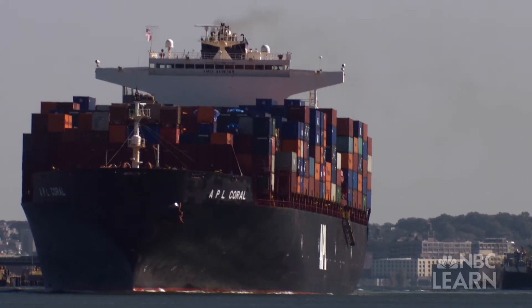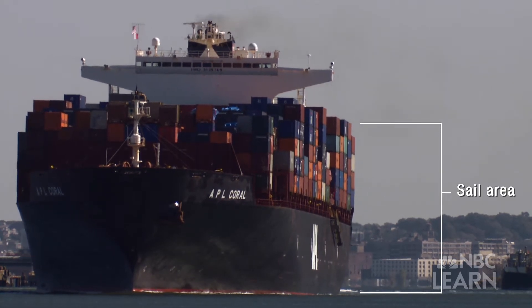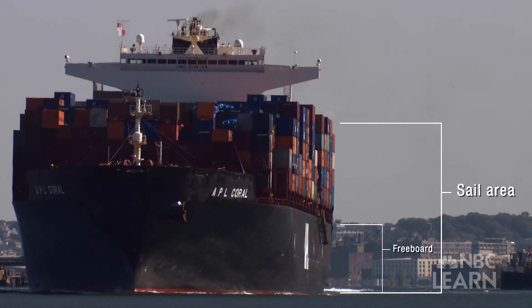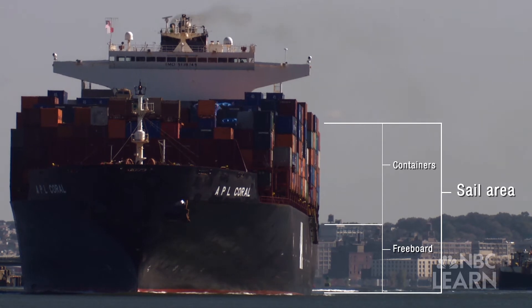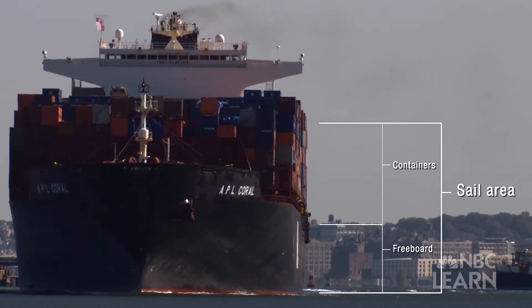If you're on a large container ship, you have quite a bit of what's referred to as sail area. If the wind is blowing hard, a container ship with high freeboard — basically lots of metal showing — as well as all of those containers on the side of the ship, that's going to act just like a sail and will blow the ship off course a little bit.